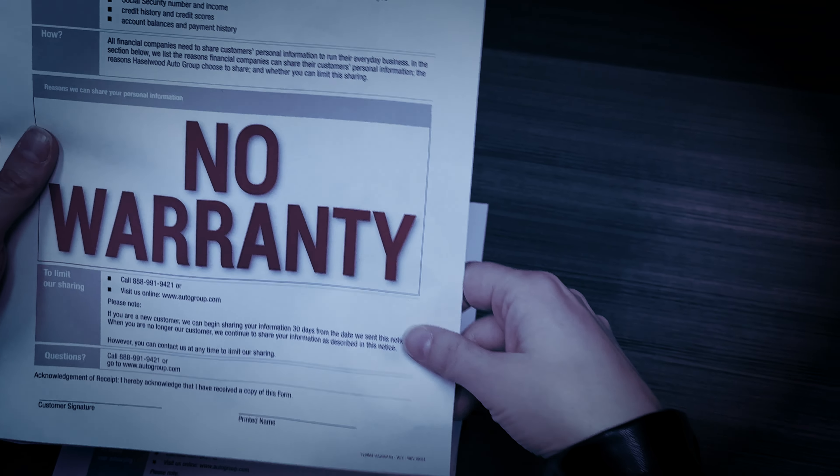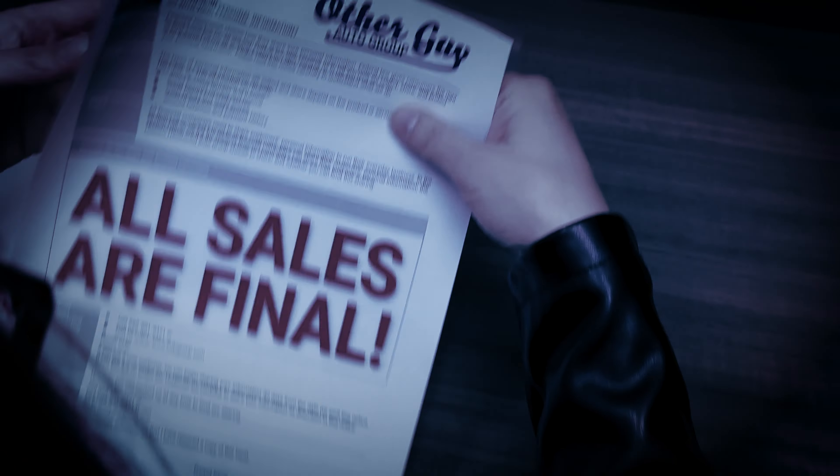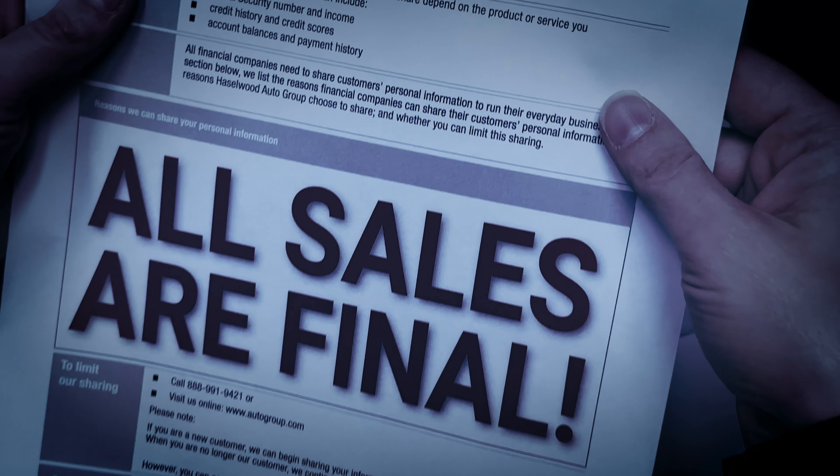No warranty. 23 percent interest. All sales final.